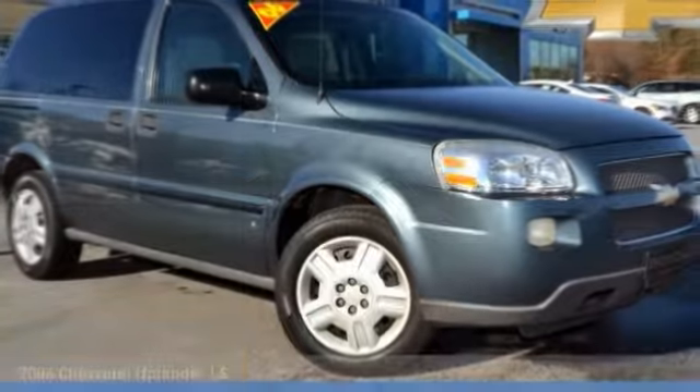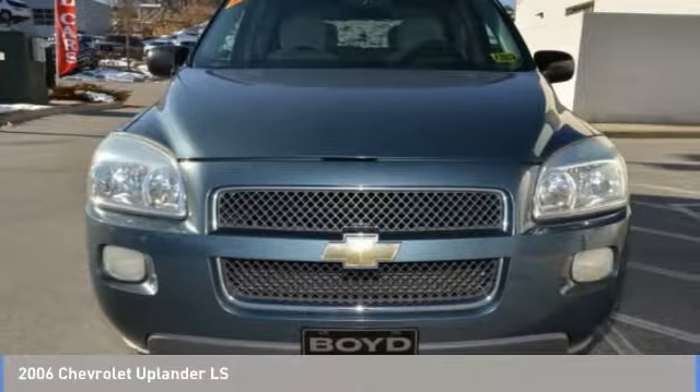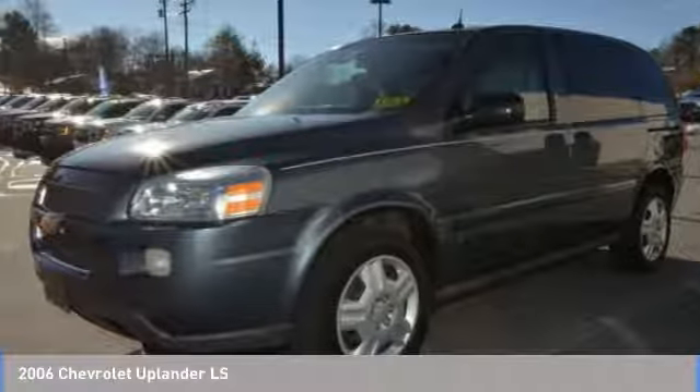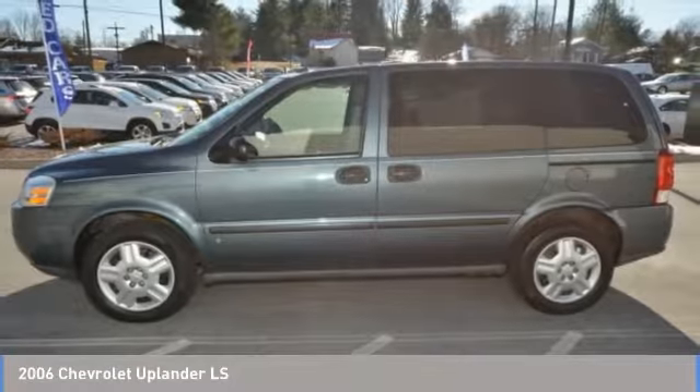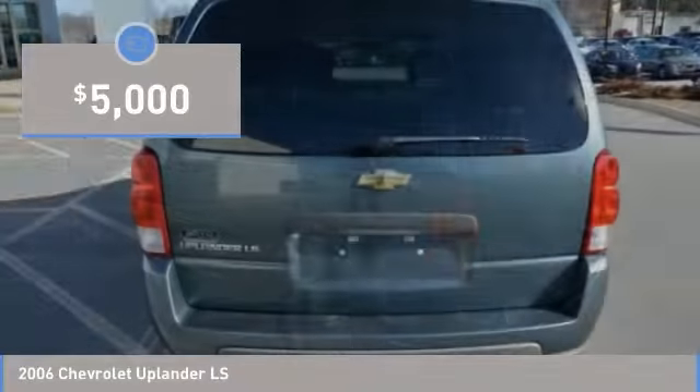2006 Uplander. The Chevy Uplander comfortably seats seven with the choice of individual captain's chairs or a two-place bench seat in the second row. It takes care of its passengers in a well-designed, nicely finished interior and is priced below $5,000.